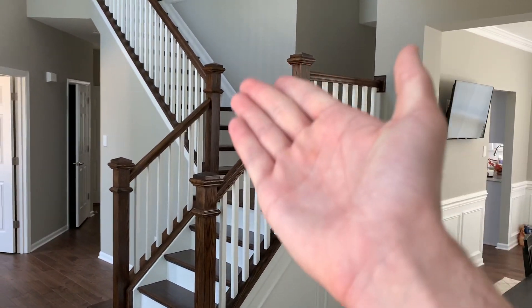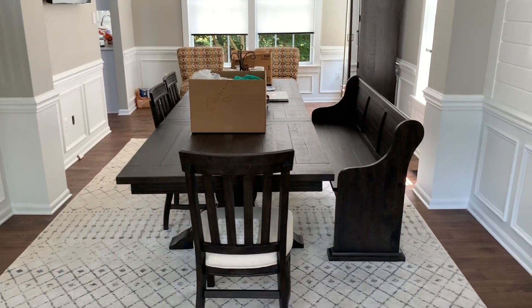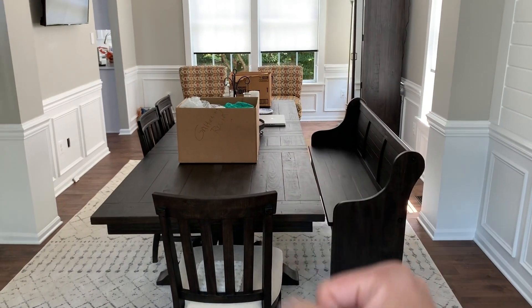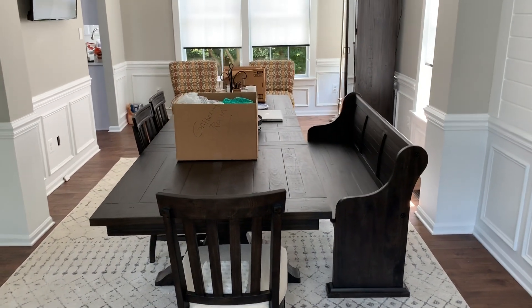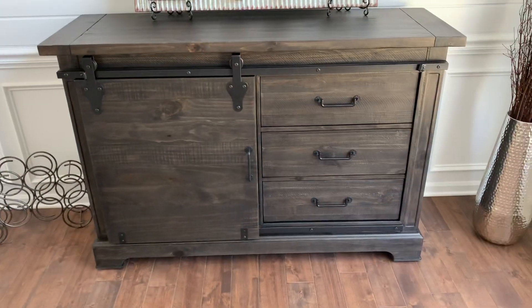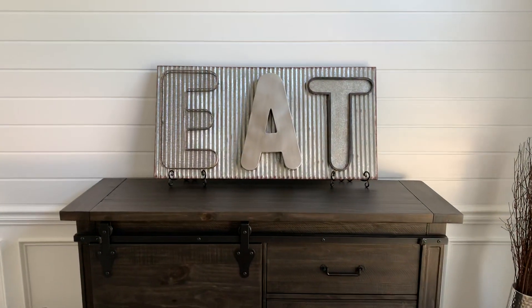So as you can see right here, these right here are the stairs. And right over here, this is like the dining table with like the little bench-like thing, which is really cool. That's my computer there, my laptop there, my MacBook Pro. And we got the little set of drawers here, and we got the little sign that says eat.